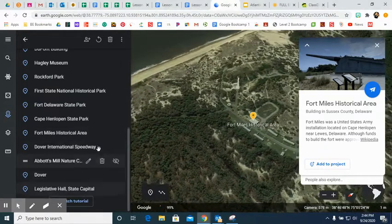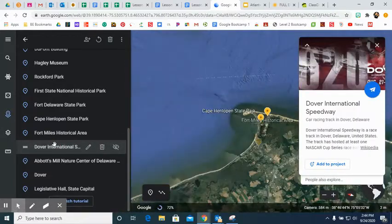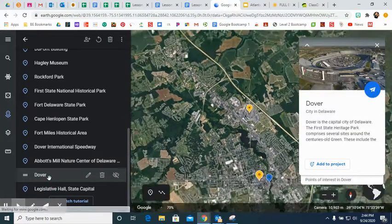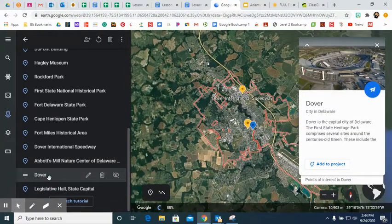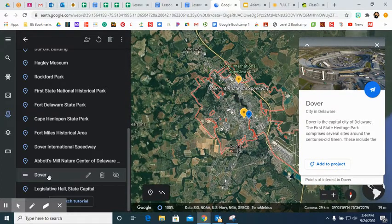Lastly, Mrs. Bilger is running out of time. We have Dover International Speedway where NASCAR races. Dover is indeed in Delaware, and if you get a chance make sure you visit and check out the Google Earth presentation for Delaware.